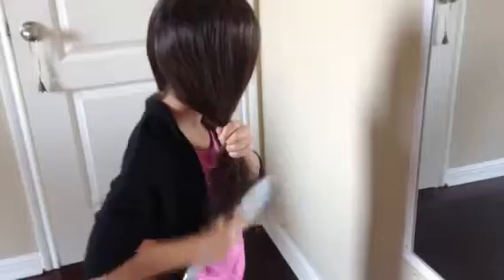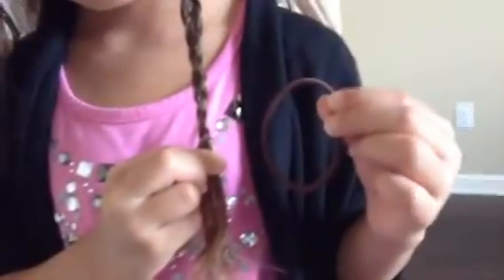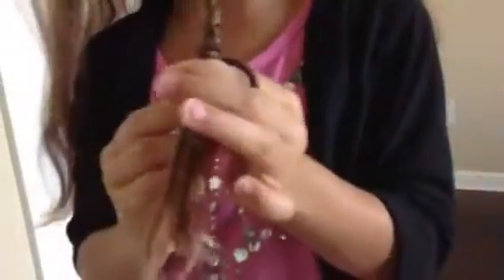Now I'm going to do my hair for back-to-school. First, I'm going to brush out all of the knots. Then you're going to be braiding a section in your hair. Now you're going to want to tie the braid at the bottom. Now you're going to want to tie all your hair back, including the braid, into a ponytail.